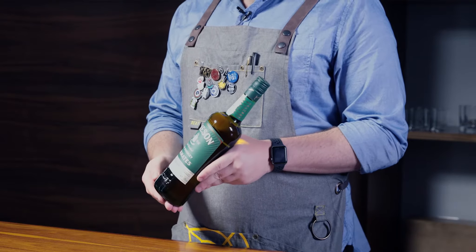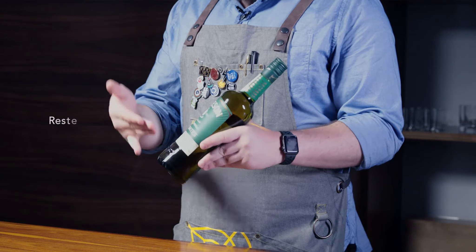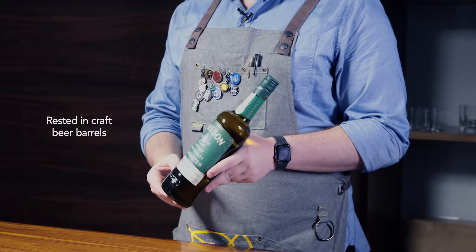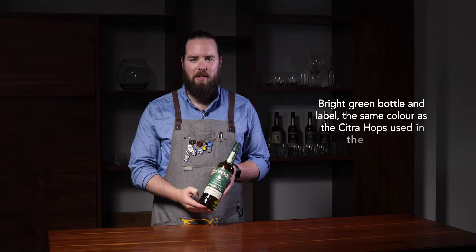Jameson Cask Mates IPA Edition has many things on the label — you've got tasting notes at the top, rested in craft beer barrels at the bottom, and the bottle itself is bright green, like the citra hops used for the beer itself.